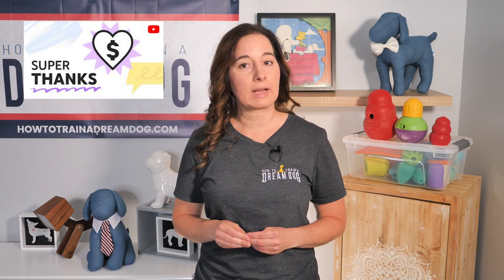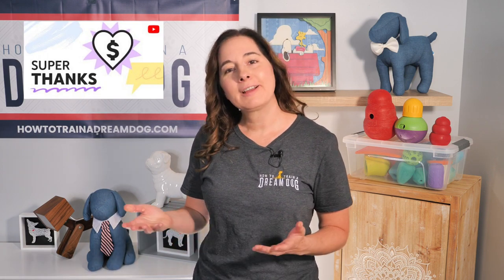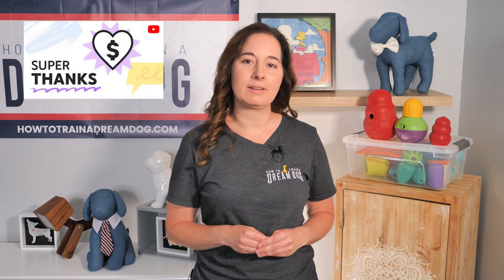Are you loving this info? Do you appreciate that I'm giving you the real deal on crates and pens? YouTube allows you to give me just a little tip as a sign of appreciation if you want. My team and I work really hard producing these videos for you week after week for no cost, so feel free to share the love with the thanks button below.